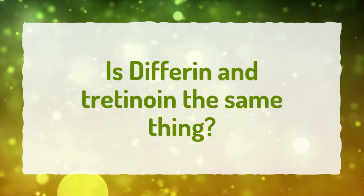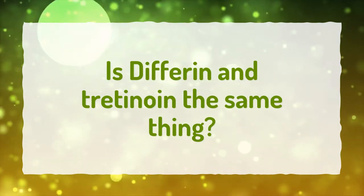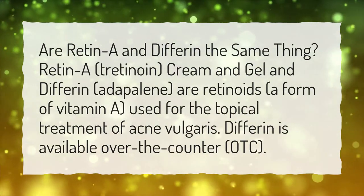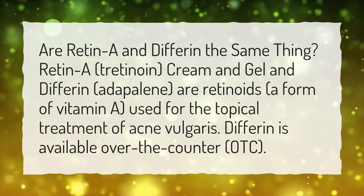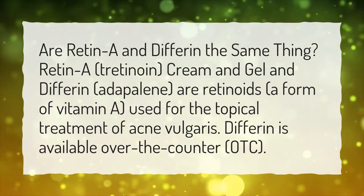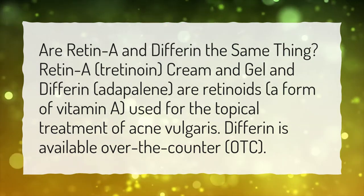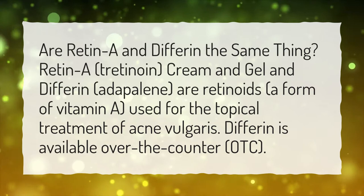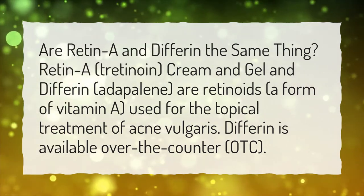Is Differin and tretinoin the same thing? Are Retin-A and Differin the same thing? Retin-A, tretinoin cream and gel, and Differin, adapalene, are retinoids — a form of vitamin A — used for the topical treatment of acne vulgaris. Differin is available over-the-counter (OTC).